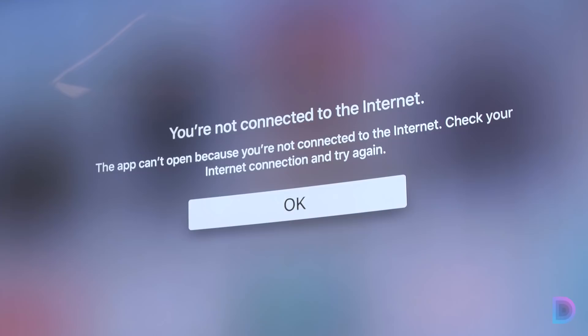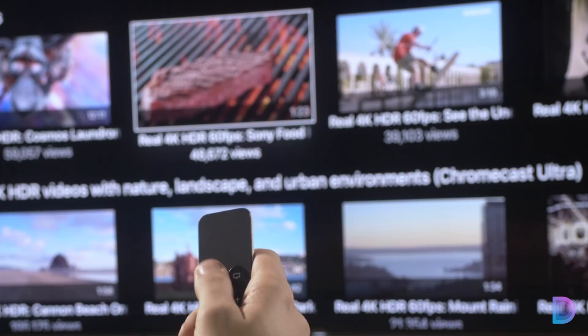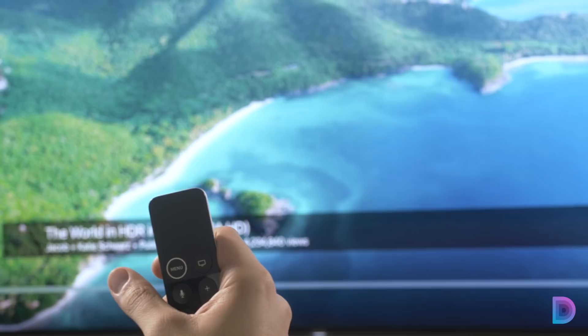Netflix does have some 4K HDR content as well, though it's a little limited — it's mostly their Marvel shows, like Jessica Jones and Luke Cage. You'll also have to upgrade to the top tier paid plan if you want to stream in 4K HDR. If you try to stream a 4K video from YouTube, it'll actually play back in 1080p on your Apple TV and stretch out to 4K, which ends up looking kind of ugly.